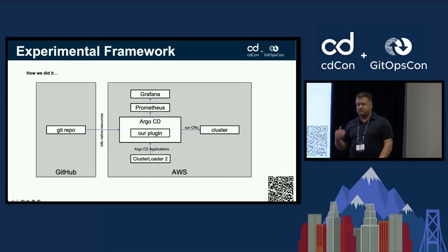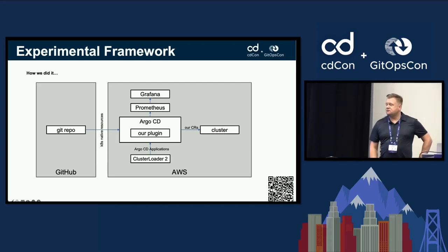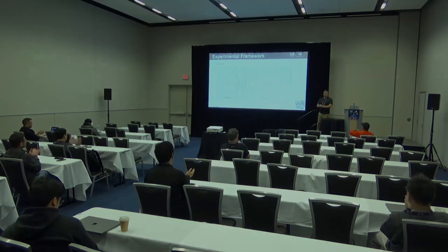Join Argo SIG Scalability in Slack to help fix bottlenecks, because once the current bottlenecks are resolved, the next challenge becomes Kubernetes object storage limits for Argo CD at scale. Thank you all for joining — have a great rest of your afternoon.